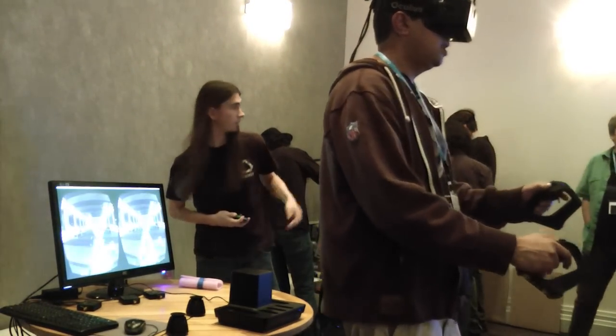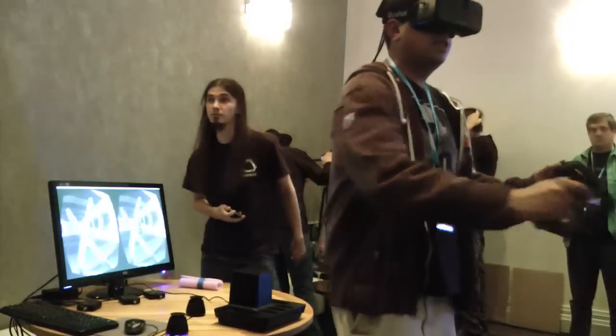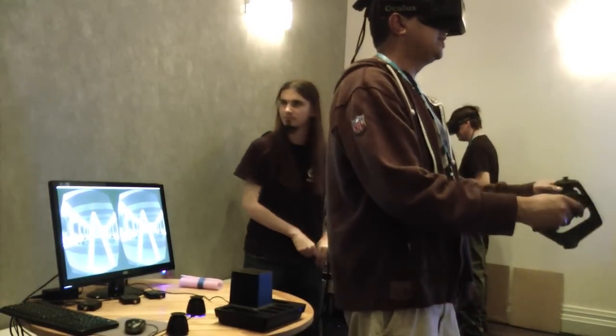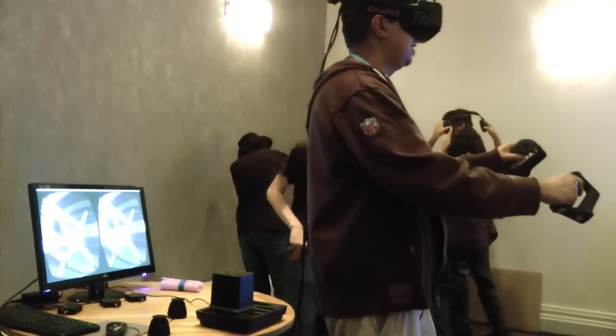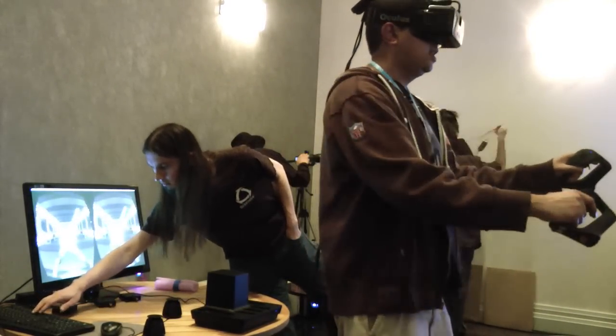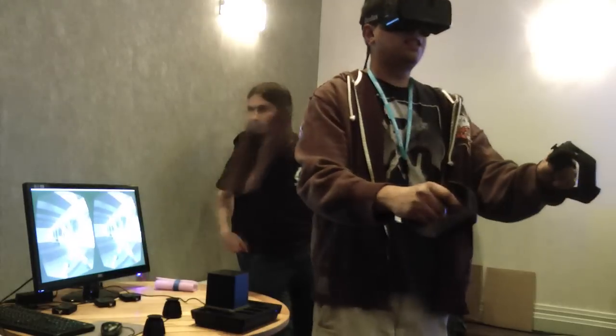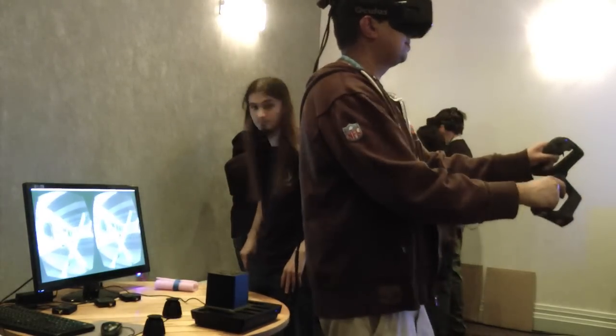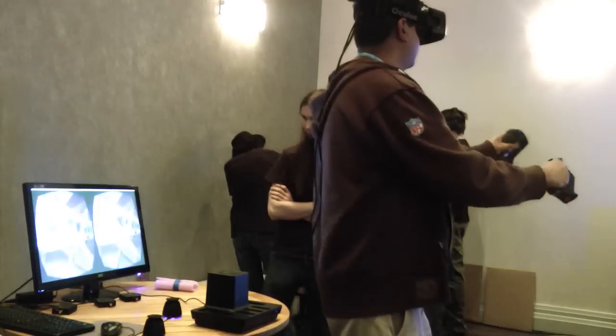Will this demo be made available when you go to market? Because I would love to continue smacking stuff with lightsabers. Everything we show, we plan to provide in the SDK, so any developers who have seen or tried our work can use them as a reference to do whatever they want to do.